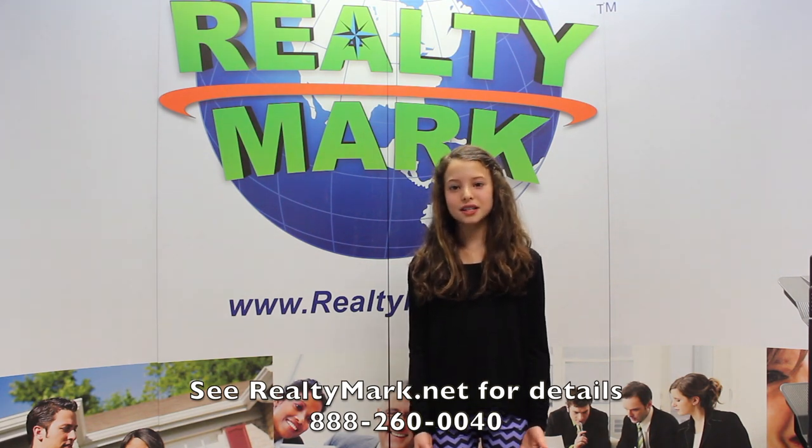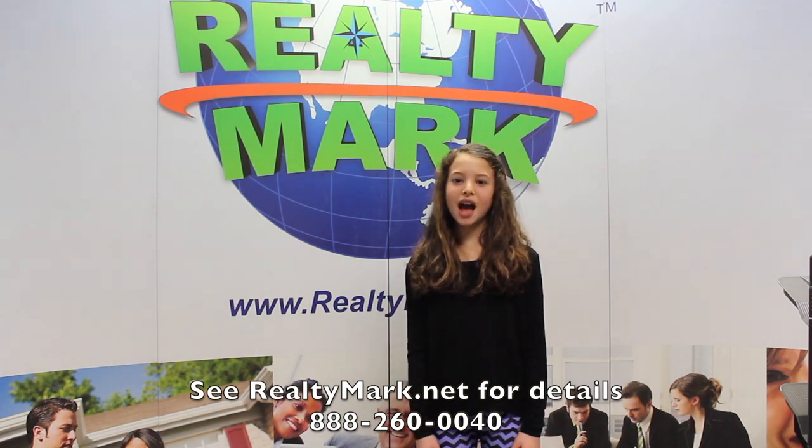So if you like all kinds of houses like I do, especially the big ones, call the number below. You'll be glad you did.